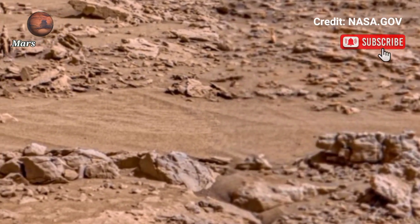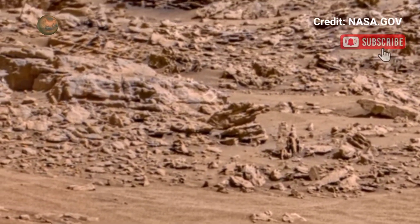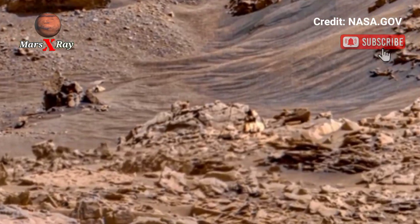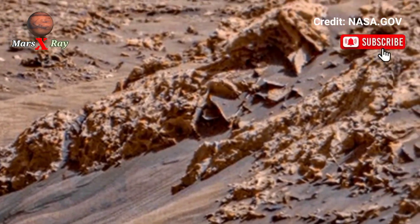Hi guys, welcome back to our YouTube channel. Mars X-ray: NASA's Mars Perseverance Rover, Sol 1708. NASA has done it again, sharing a full panoramic phenomena. NASA's Perseverance Rover captured Mars in its rust, from each stone and slope.